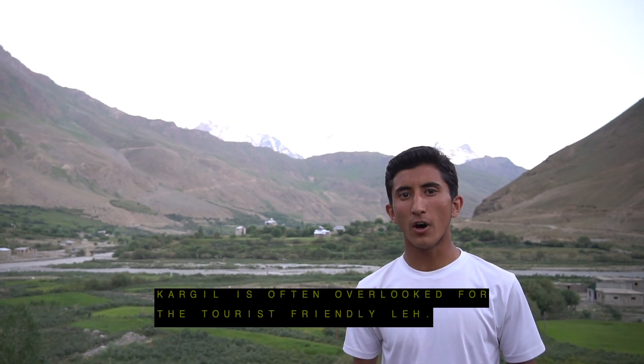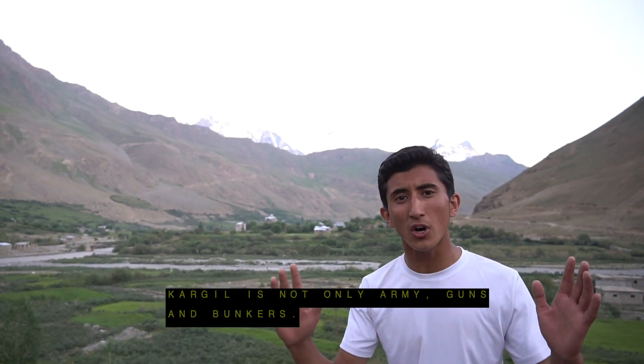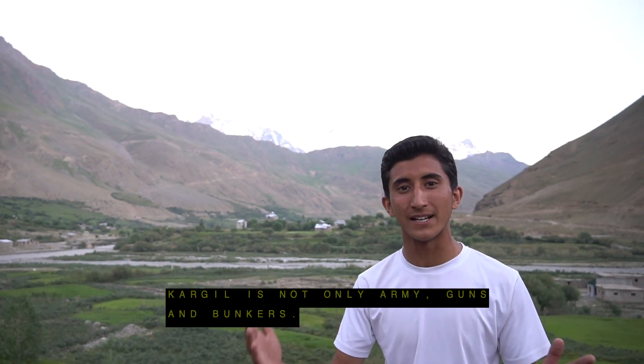Kargil is often overlooked as a tourist-friendly destination. Kargil is not only army, guns, and bunkers. Kargil is natural beauty. Kargil is patriotism. Kargil is simplicity in its people.